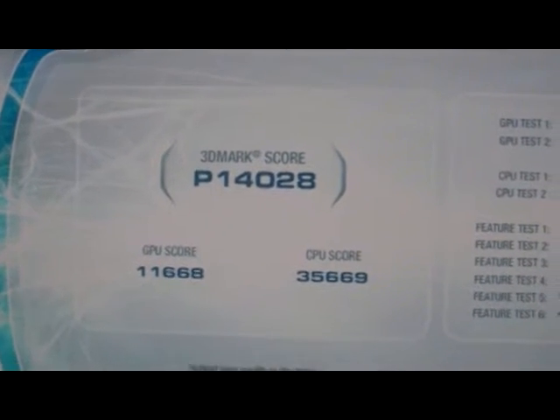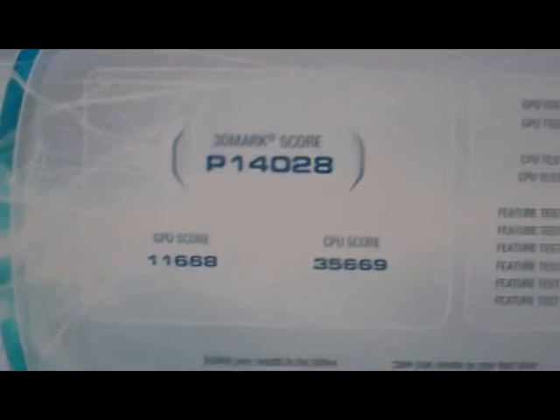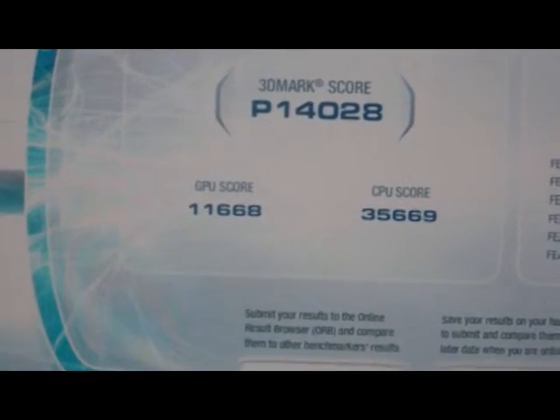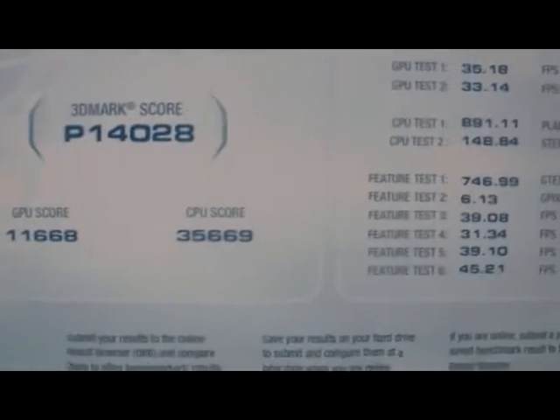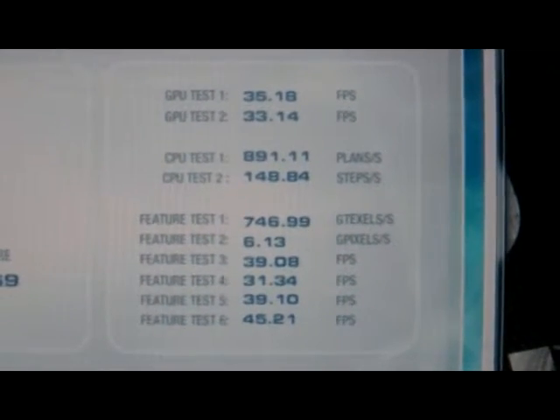Alright, the benchmark's finished now and the overall score was 14,028. The GPU score was 11,668 and the CPU score was 35,669. Here are the individual benchmarks themselves.